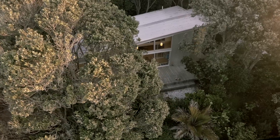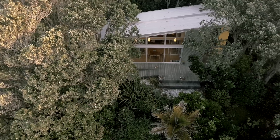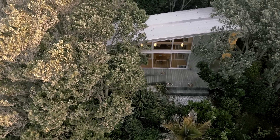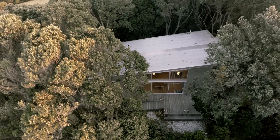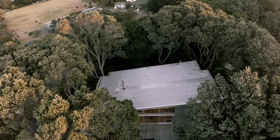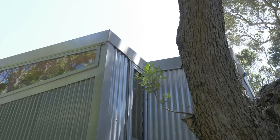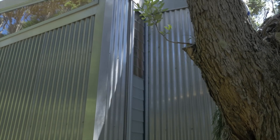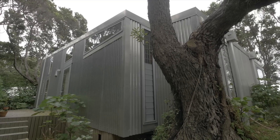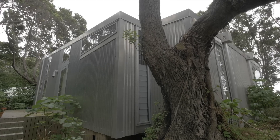We positioned the house on the same site as the existing small cottage, which meant we didn't have to remove trees — that was an important driver within the project. We really didn't want to remove any significant trees, and in the plan form of the house you can see that we actually excavated into the plan to allow two mature trees to be retained. These become the bathrooms at each southern end of the house, with louvered glass windows that open out onto those trees, so the trees almost become part of those spaces.